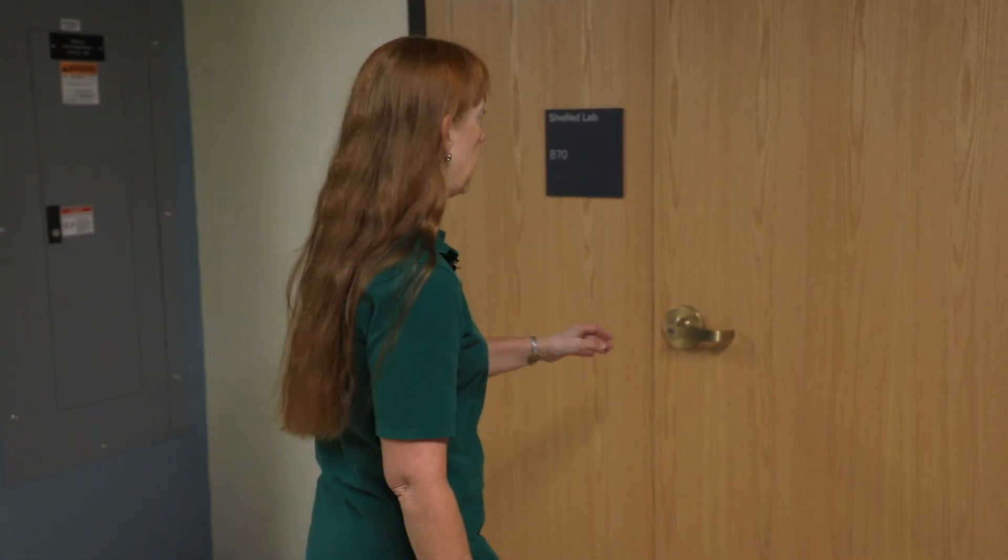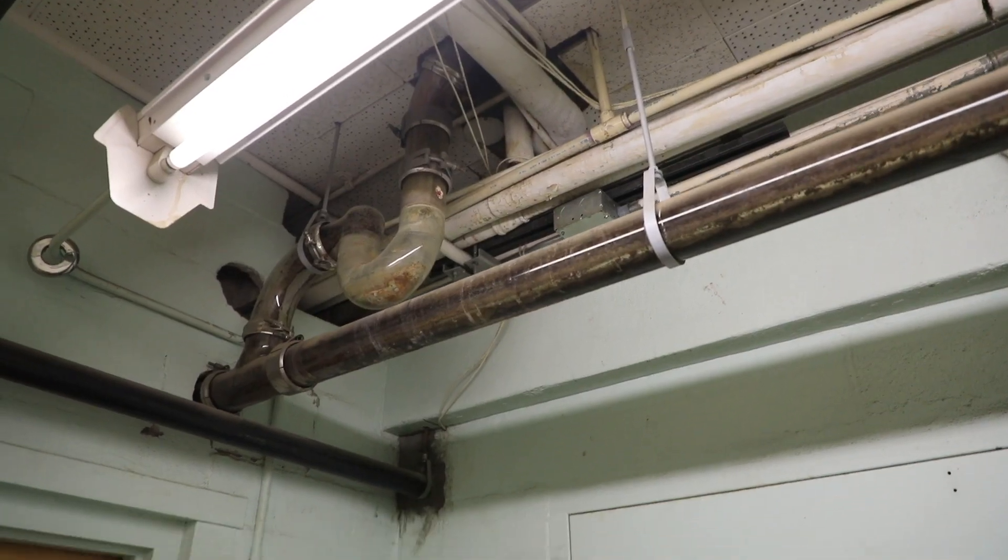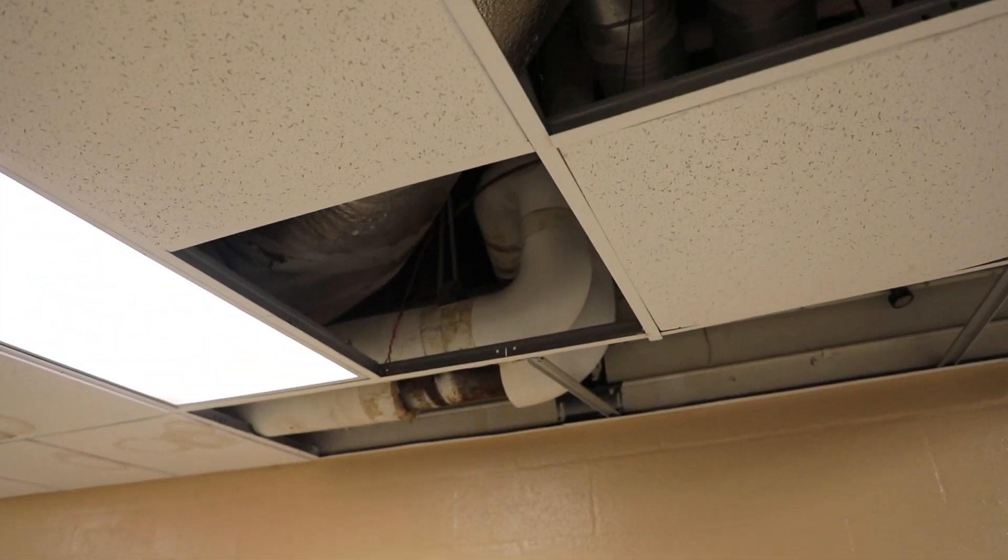This is one of the spaces that we were unable to finish. It's called a shelled lab because it's literally just the shell of a room. These are two small rooms here, but this is part of the original construction in the 1950s. They have no ventilation. It's very difficult to use them. When it rains heavily we actually have to put a trash can to collect the water so it doesn't run down to the first floor.